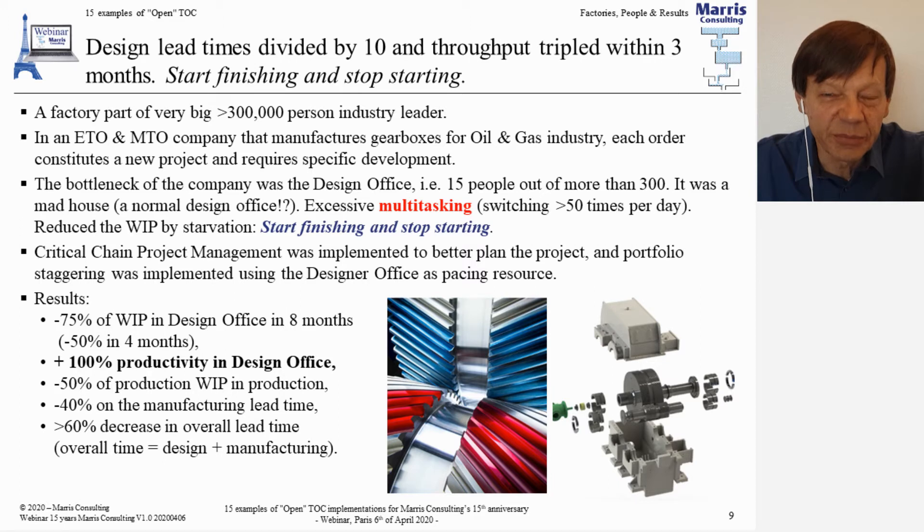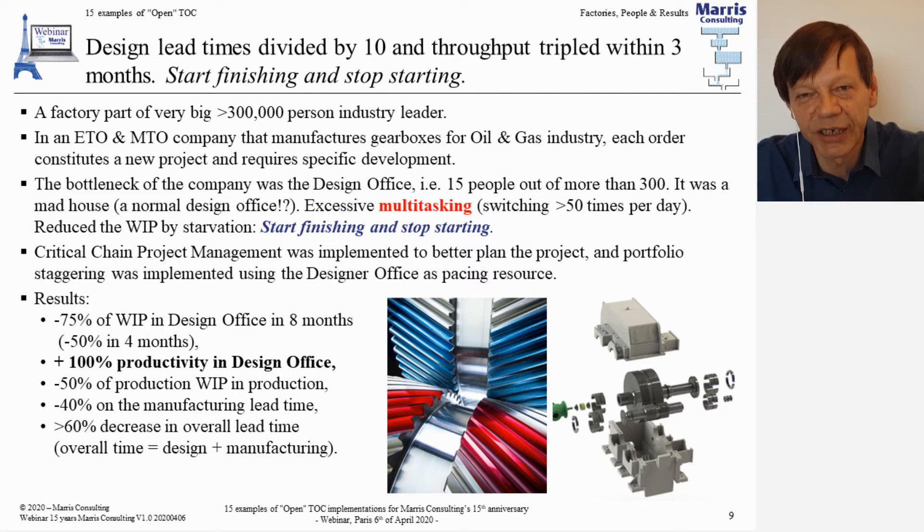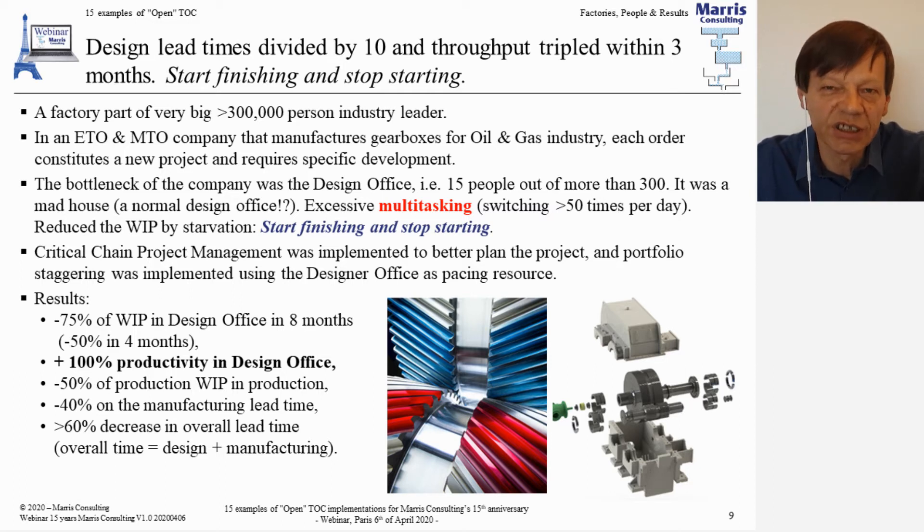The analysis of the company showed that the bottleneck was in the design office — the people who designed these gearboxes, since all of them had to be designed specifically for a given application. We had a look at this bottleneck department of 15 people, and it was fairly obvious it was a madhouse being killed by multitasking. We measured it: people in the design office were changing tasks at least 50 to 60 times a day, spending between five and seven minutes on a given task before switching to something else — not a good way to design complex products with tight tolerances and complex bills of materials.